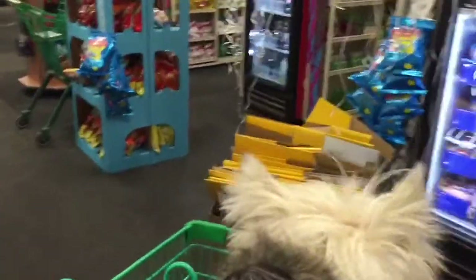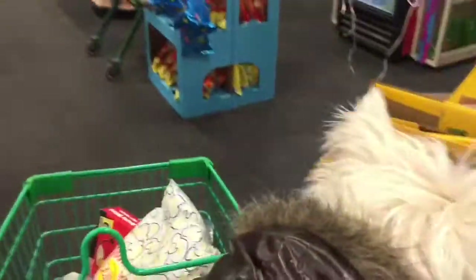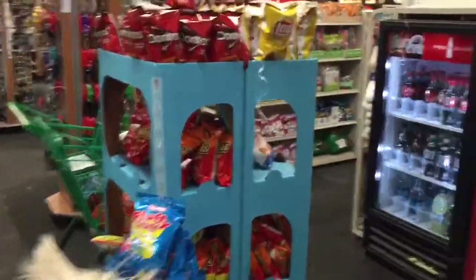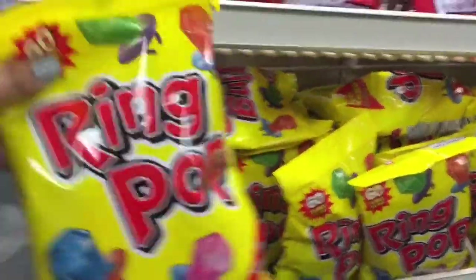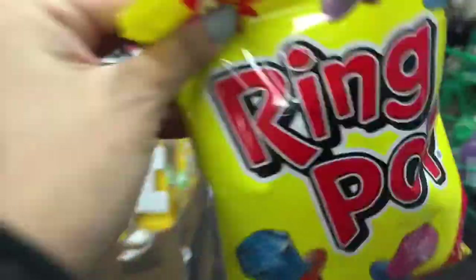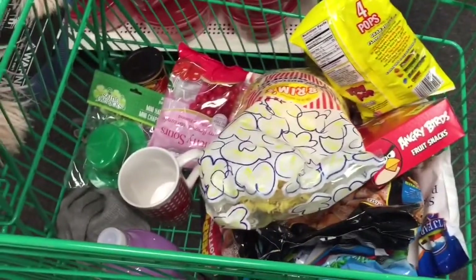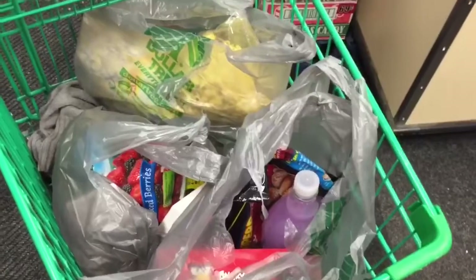The whole purpose I came to this Dollar Tree was to get ring pops, and they did not have them in the candy aisle — I was like, what the heck — but then boom, I found them right before I left. Of course I always come to the Dollar Tree and fill up my cart with a bunch of things I don't need. Like I don't need any of it, but it was a dollar — who can argue with that?